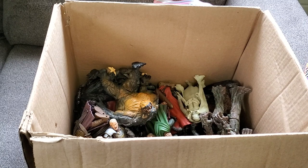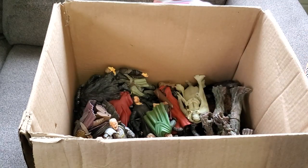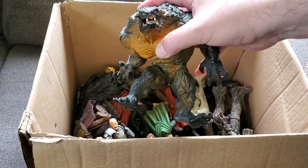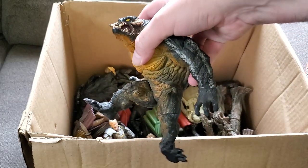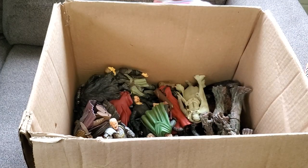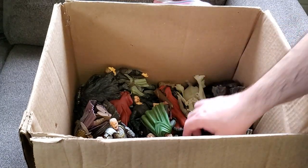Now we've got the Lord of the Rings toys, but first there's one guy in here that me and the guy I did the deal with thought was Lord of the Rings — but it's not. This is actually a Spawn McFarlane figure. He is heavy and beefy; he's pretty cool actually.